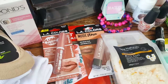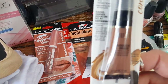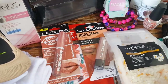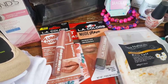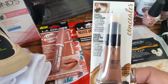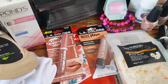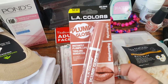I also found a Milani concealer in bronze. I'm not going to use this as a concealer — I'm going to use it as a contour. It says it'll hide dark circles and things like that. I know there are other shades floating around, but this was the only shade I found. I love Milani products, and it's really a nice product.